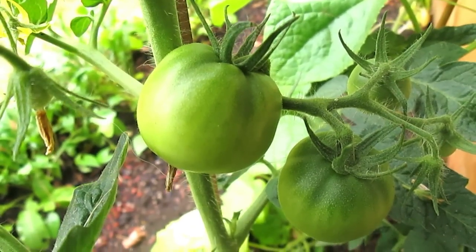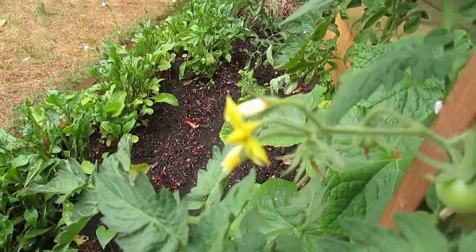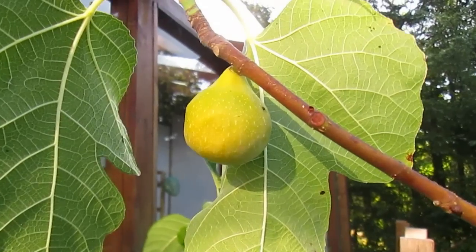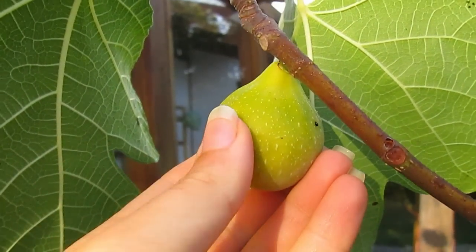We're growing a few different types of tomatoes, including these gorgeous heirloom tomatoes — the big beefy ones — and delicious little cherry tomatoes. And last but definitely not least, we have our fig trees.